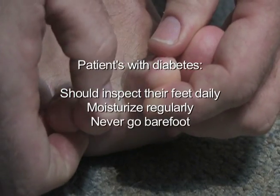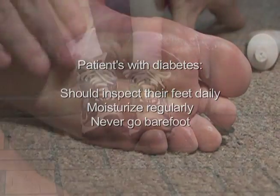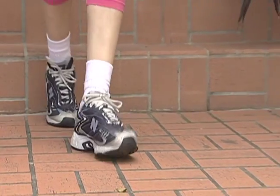Patients with diabetes should inspect their feet daily, moisturize regularly, and never go barefoot — always wear shoes that properly fit.